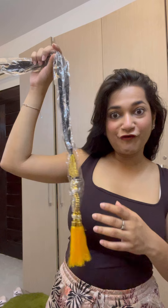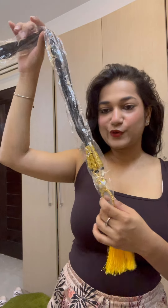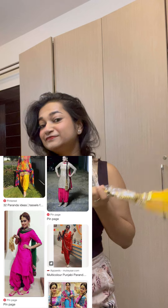The gajra has a sleek look on sarees and Indian wear — it looks really nice. And this paranda is Rs. 50 only. It is so beautiful!